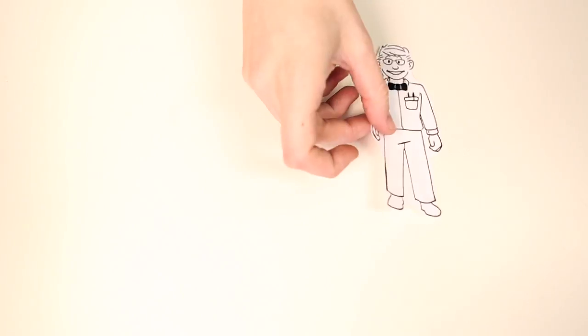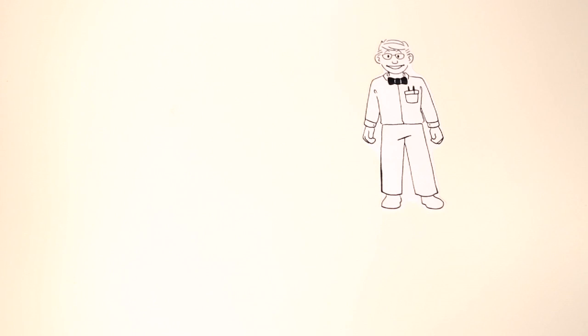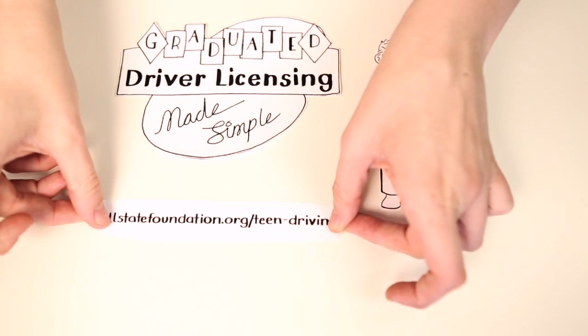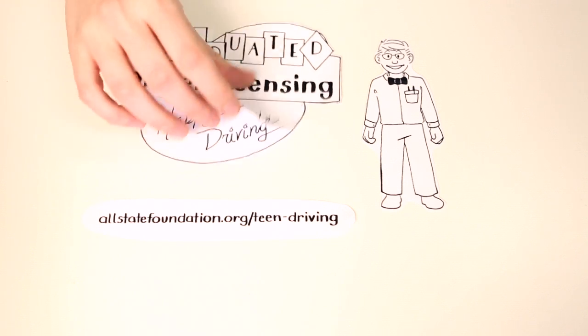Hopefully, this handy guide has helped you make sense of the ins and outs of graduated driver licensing and why it's so important. For more information and specific rules for your own state and cool resources, check out allstatefoundation.org/teen-driving. Happy and safe driving.